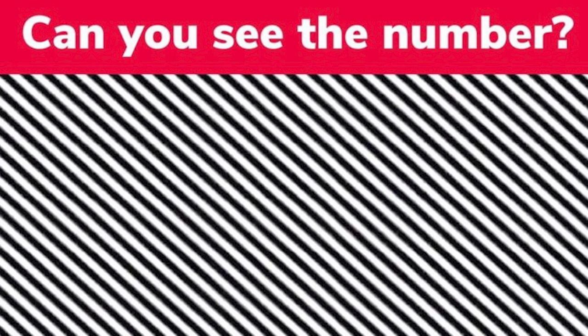On our screen right now it looks like there are just tons of white and black lines, but there is actually a hidden number inside. Can you see the number? If so, comment down below what number you see.